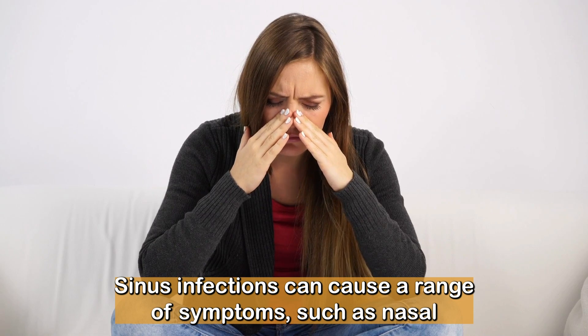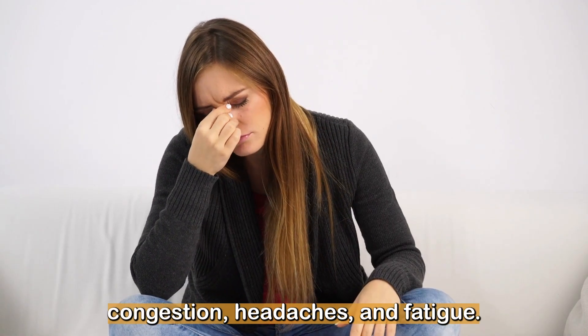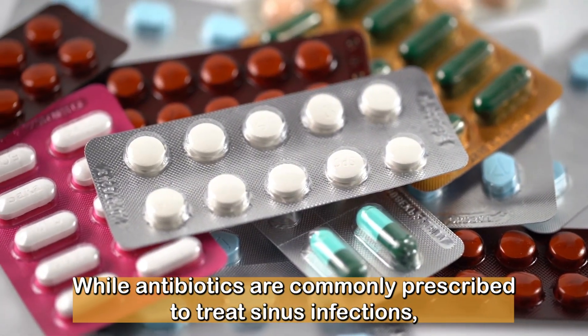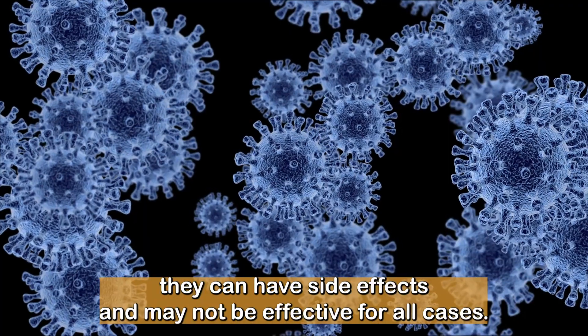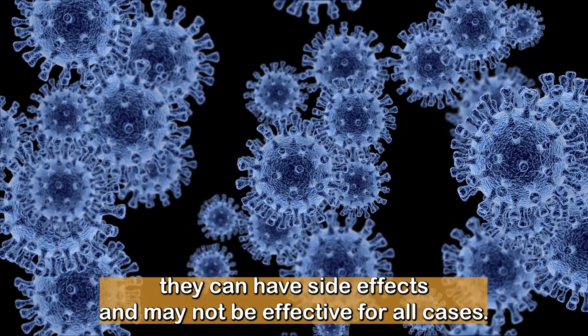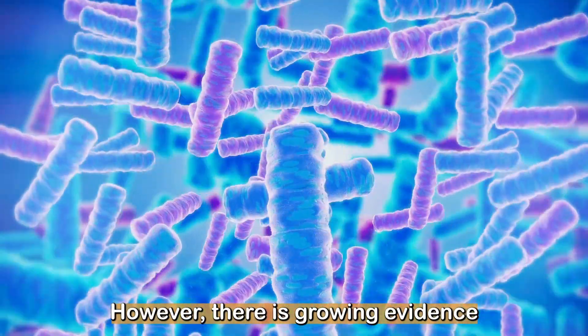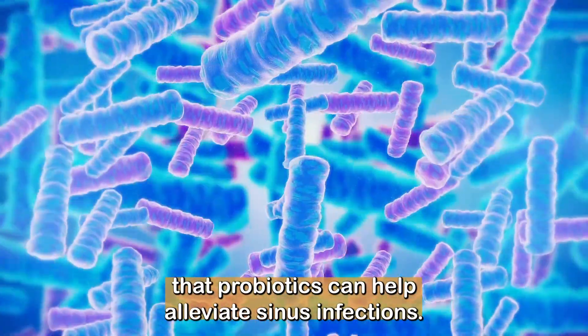Sinus infections can cause a range of symptoms such as nasal congestion, headaches, and fatigue. While antibiotics are commonly prescribed to treat sinus infections, they can have side effects and may not be effective for all cases. However, there is growing evidence that probiotics can help alleviate sinus infections.